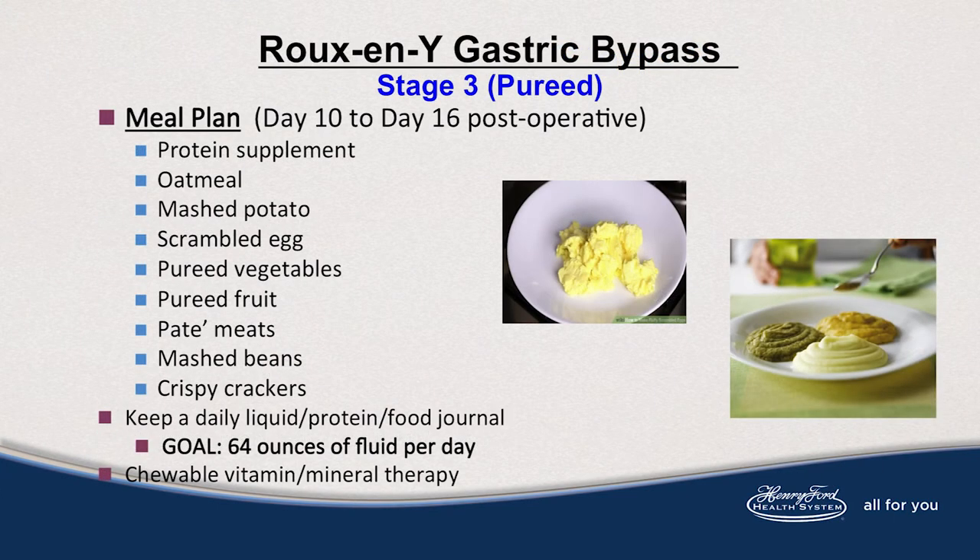On day 10 post-op, you're welcome to go on to stage 3 diet with your Roux-en-Y gastric bypass. This meal plan continues protein supplementation and also includes thicker hot cereal like oatmeal, mashed potato or scrambled egg, pureed vegetables the consistency of mashed potatoes, and pureed or cooked and mashed fruit. Meats are also in a pate form — things like liverwurst, pate tuna or salmon, deviled egg, things that are soft and creamy, and mashed beans like hummus or fat-free refried beans.